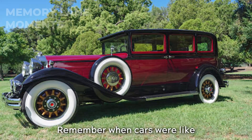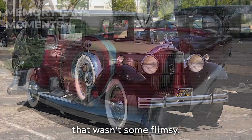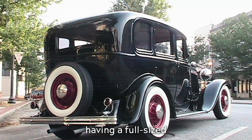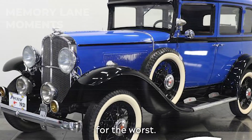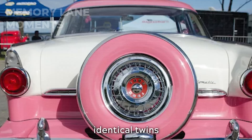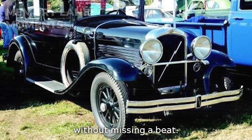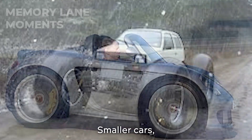Remember when cars were like rolling fortresses, packing an extra wheel that wasn't some flimsy, glorified bicycle tire? Back in the 20th century, having a full-size spare was like a badge of honor, a silent nod to being prepared for the worst. These hefty fellows were the real deal — identical twins to your car's regular shoes, ready to step in without missing a beat. But then the car world went on a diet. Smaller cars, bigger wheels — because apparently size does matter when it comes to rims.